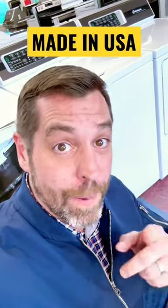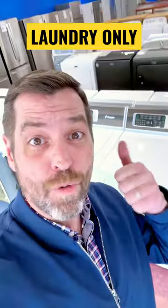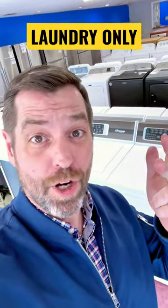They're only made in the USA — Ripon, Wisconsin to be precise — and they only make washers and dryers. No fridges, no stoves, no dishwashers. They don't just assemble machines like some manufacturers. These guys have rolled steel delivered to one end of the factory and they spit washers and dryers out the other.